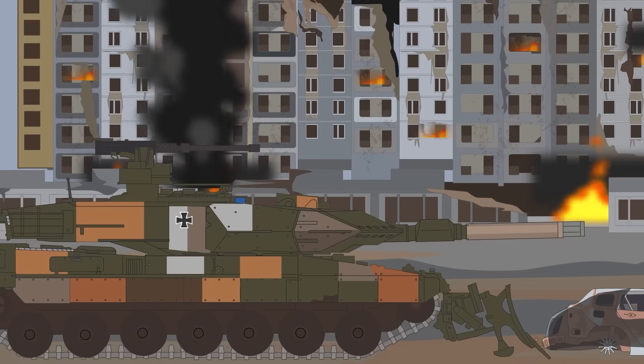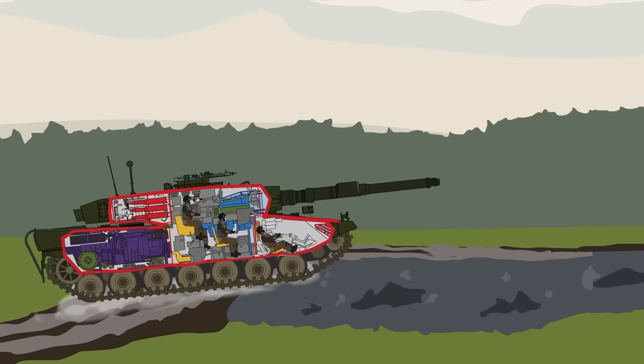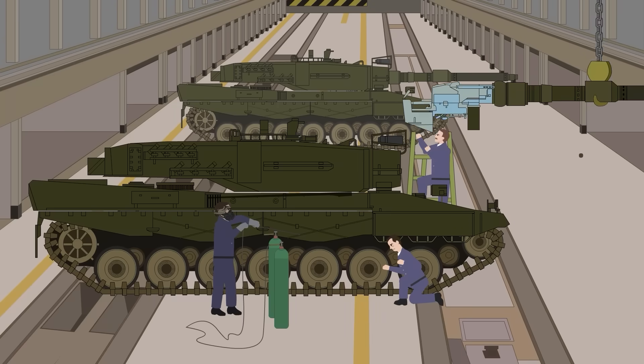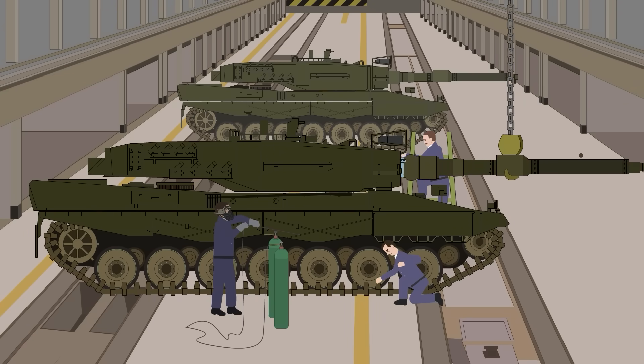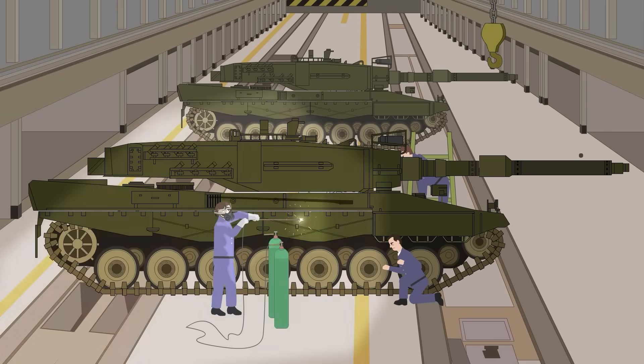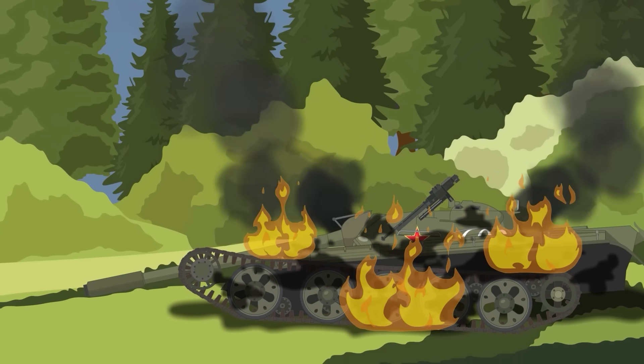With the nature of warfare constantly changing, the future of the Leopard 2 is unclear. Germany, along with France, are in development of a successor vehicle to replace the decades-old design. Still, it will take many years for this new vehicle to roll off the assembly line, and until that day, the Leopard 2 will still be the backbone of armored forces around the world.